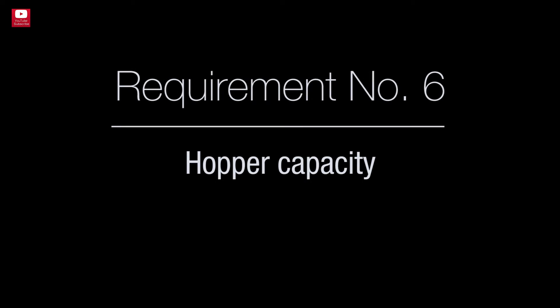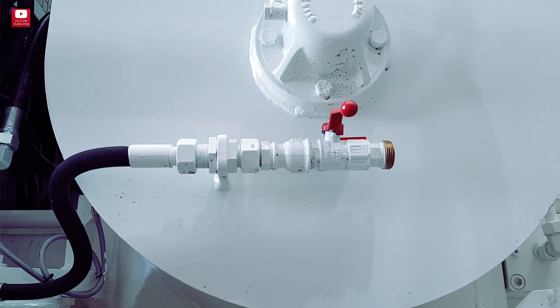Requirement number six: hopper capacity. The concrete hopper should be around 400 liters capacity.